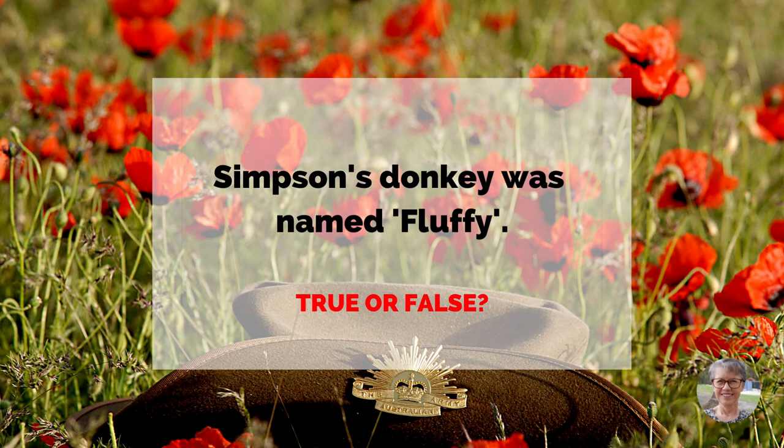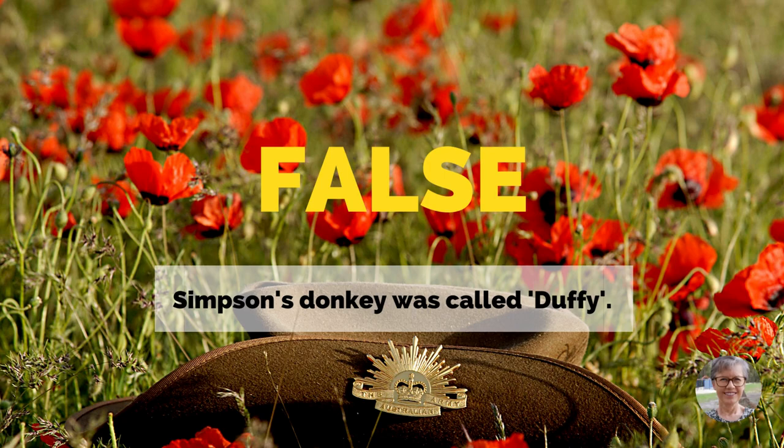Simpson's donkey was named Fluffy. True or false? False. Simpson's donkey was called Duffy.